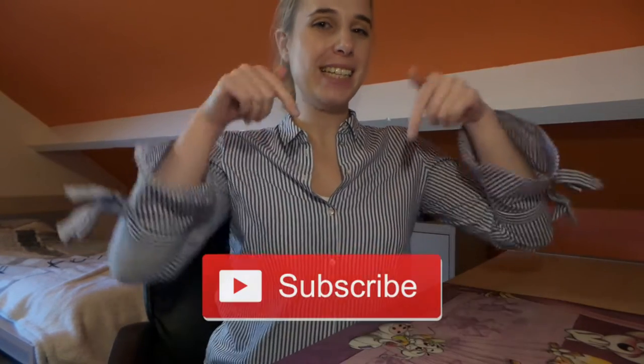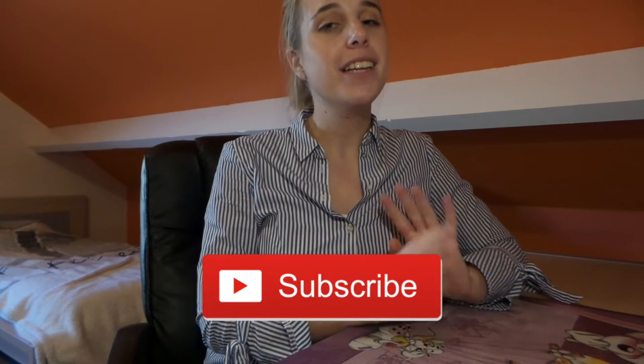But first, if you're new to my channel, hi! My name is Angela and I make Harry Potter videos. Please click the subscribe button if you want to stay up to date about everything that's happening here on my channel.